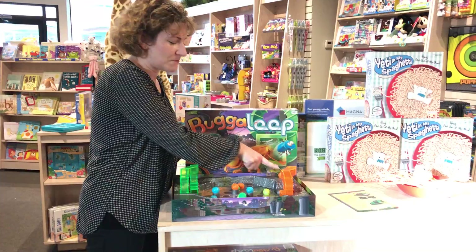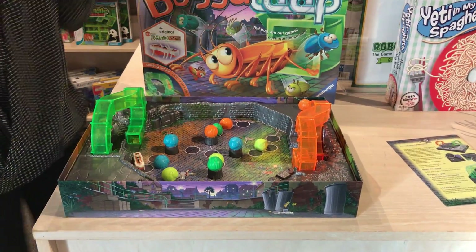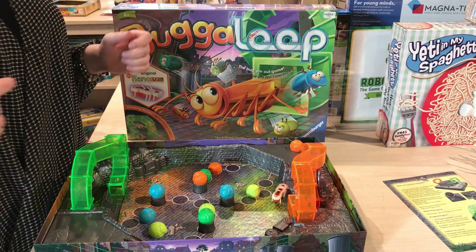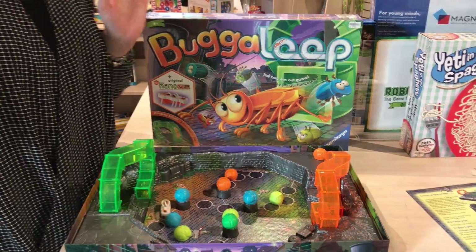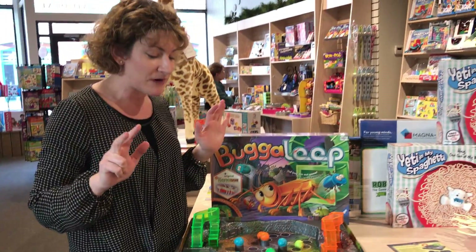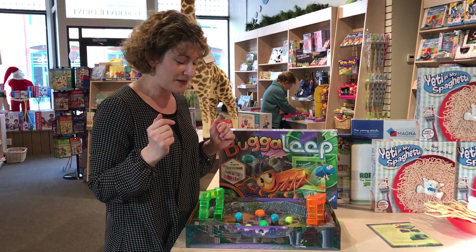You're trying to get your pieces across the board. You roll the dice and you move, and then this little wacky bug comes and he moves your pieces off. When he's on the board you can't play — it's frozen. He moves the pieces around and if he knocks you off one of the circles, you have to go back to the beginning.